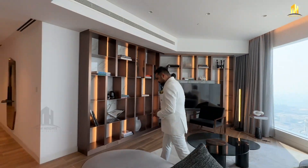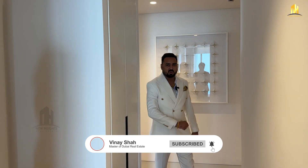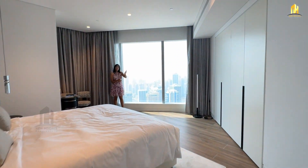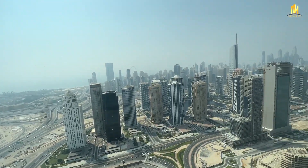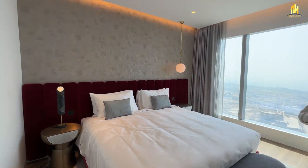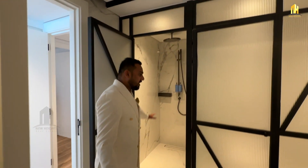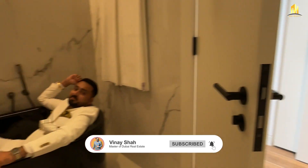Now let me take you to the bedrooms. This is bedroom number one, which comes with an attached washroom and built-in closets — imagine waking up every day to this view. And finally, this is your master bedroom, which comes with a very spacious size and an amazing view of the sea. It also comes with an amazing washroom with a private shower area, toilet area, and a beautiful bathtub.